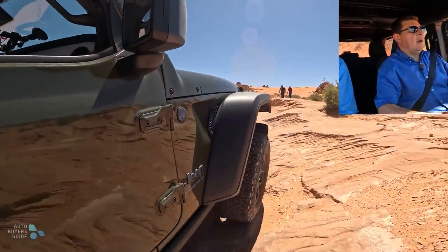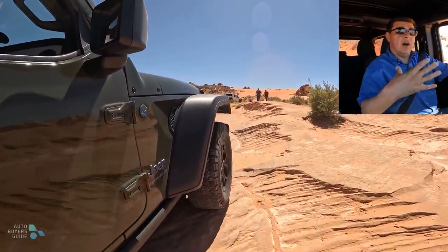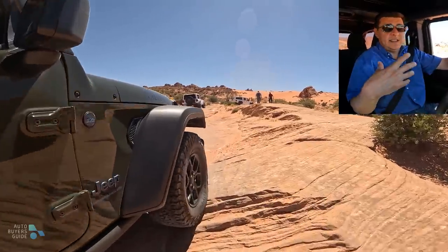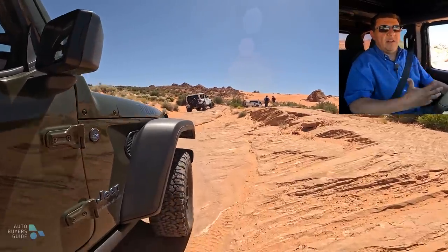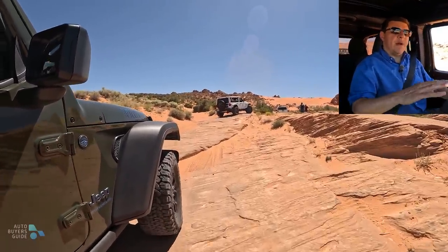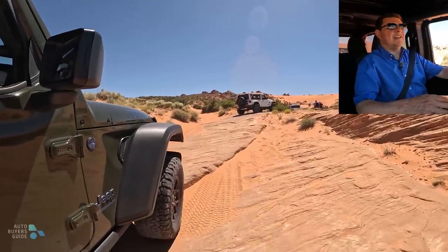Instead of driving the Wrangler on road, let's talk about how this drives off-road because the on-road driving dynamics really have not changed. Obviously the 392 is going to be the fastest one, zero to 60, followed by the plug-in hybrid, then the turbo, and then the V6. Which one is right for you will depend on what exactly you're after.